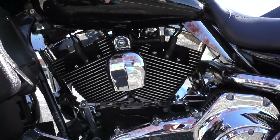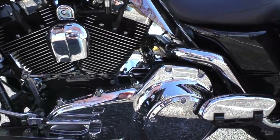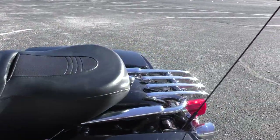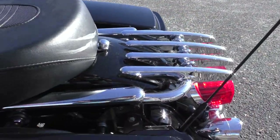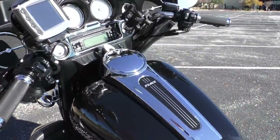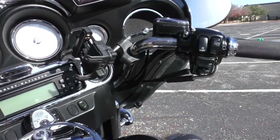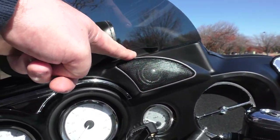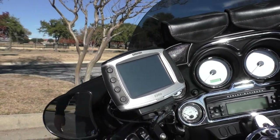It's got a heel-toe shifter and the chrome's in pretty good shape. It's also got the luggage rack back here and it's got the quick detach hardware if you want to add a passenger backrest. It's got factory security.